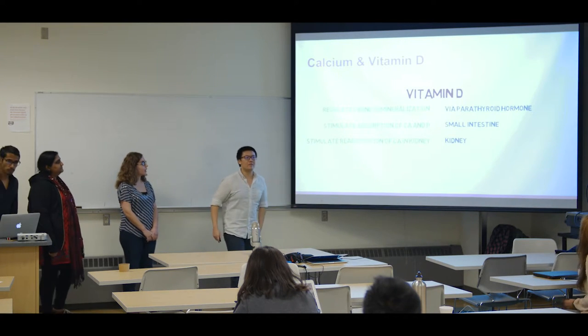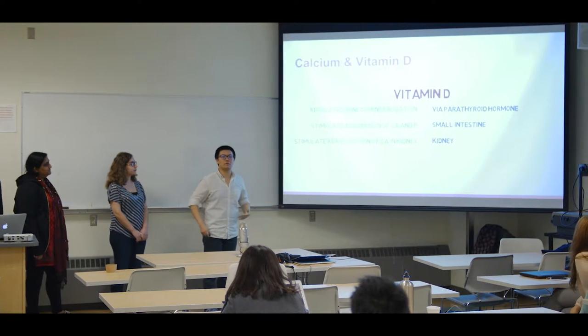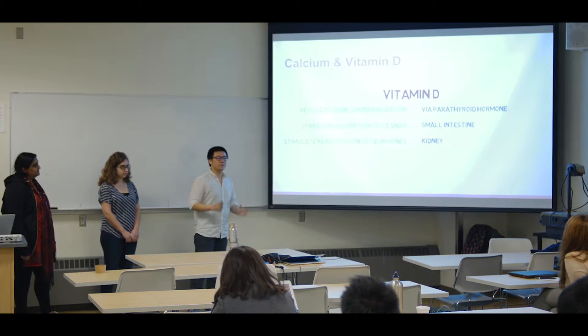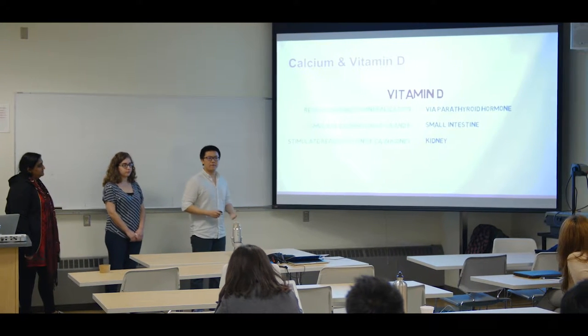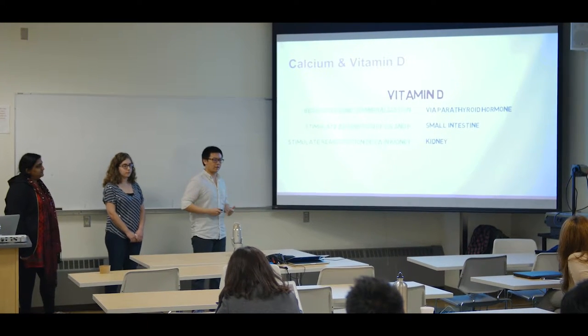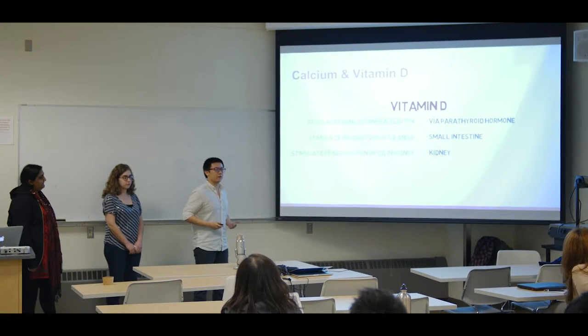As for vitamin D, you often see vitamin D goes along with calcium, and there's a reason behind that. That's because vitamin D can also promote bone health. To be specific, vitamin D can regulate bone demineralization via the parathyroid hormone. Vitamin D can also stimulate the calcium absorption in our small intestine and increase calcium reabsorption in our kidneys.